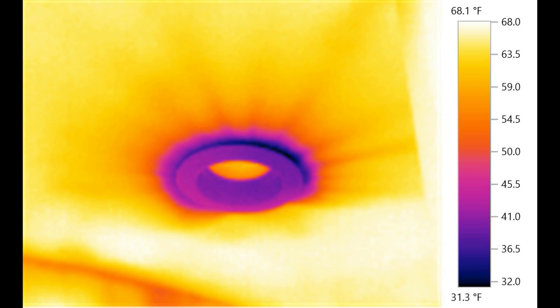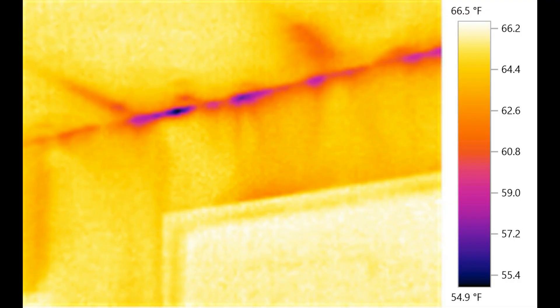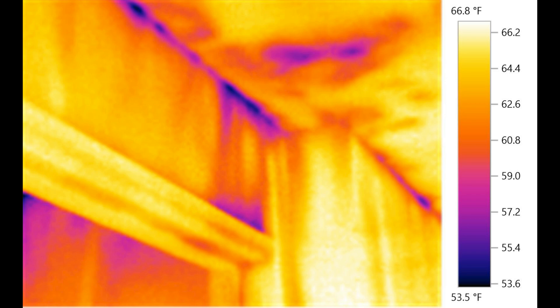You know, the more we talk about this, the more I realize how complex our homes really are. It's like we're living in these intricate machines that we don't fully understand. That's a great way to put it. It makes me appreciate the value of experts like you who can help us navigate these complexities. So what are the key takeaways here?